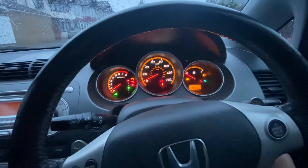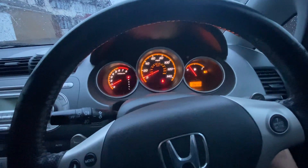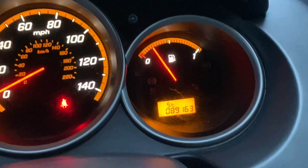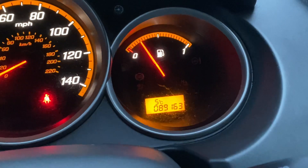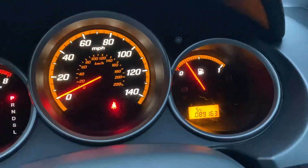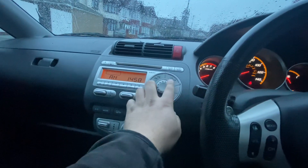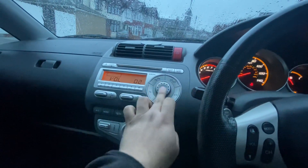Let me turn on the engine for you guys. Every light is on as you can see, and there we go — everything's good. The mileage for this car is very good: only 89,163 miles, which for a Honda Jazz is nothing. The radio is working perfectly.